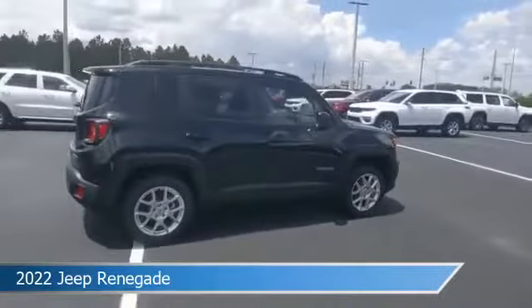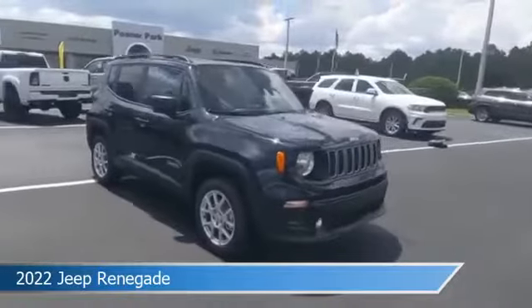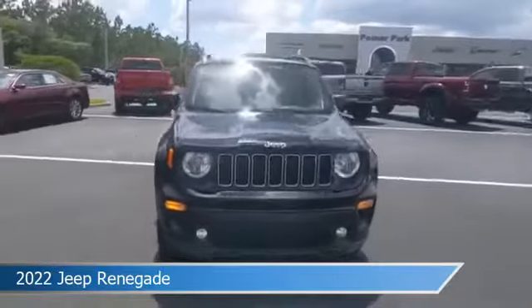This car comes with some great features including anti-lock brakes, 4-wheel drive, audio controls on steering wheel, auxiliary input, and more.